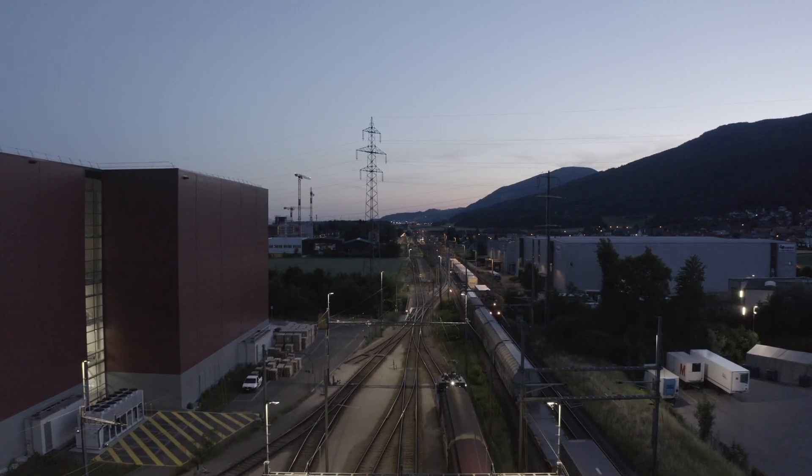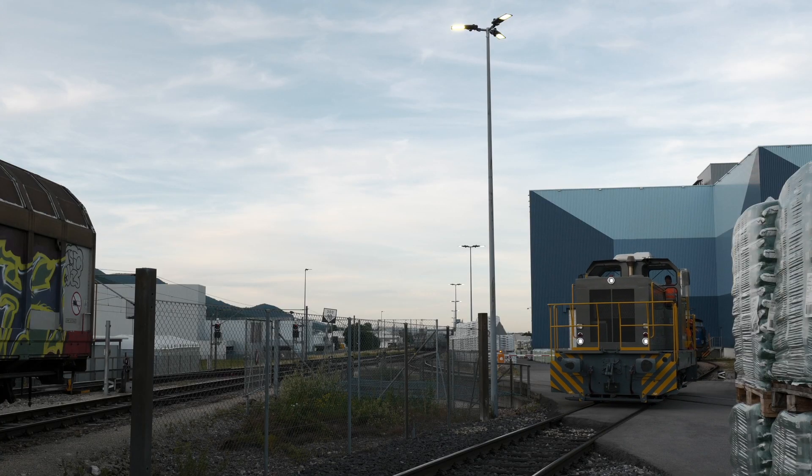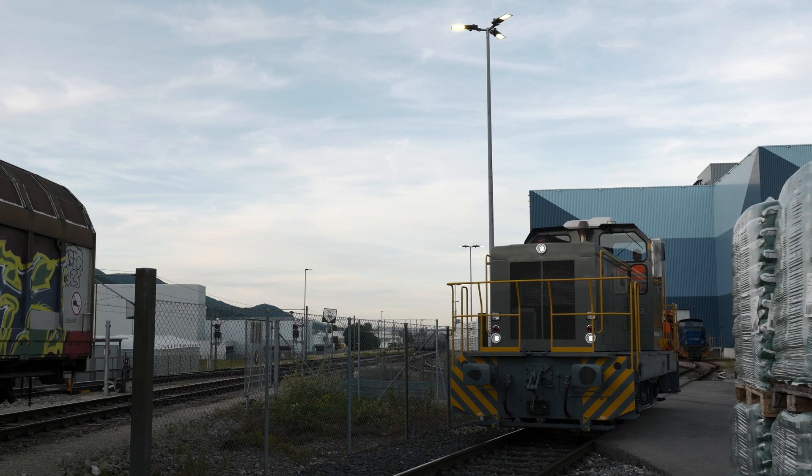This is the Migros Verteilbetrieb AG, which is the national distribution center of Migros. We need very good light for the glides. Here is a high level of safety — we have about 9 km of range of glides.